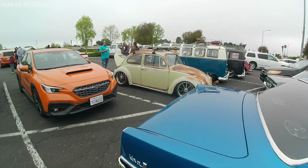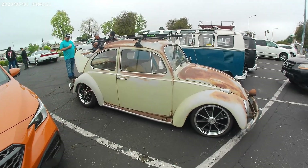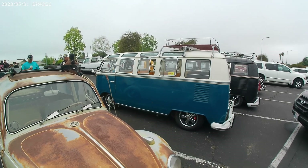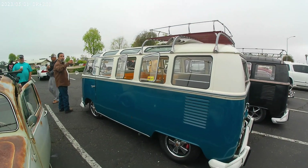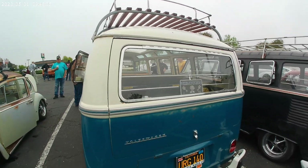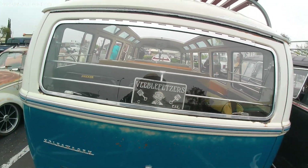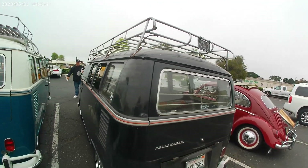Got the VW boys out — VW Beetles. This thing's got more windows than most skyscrapers do. The VW Festers. California. Cool looking VW Vans.